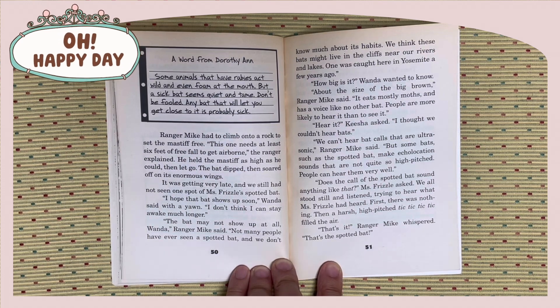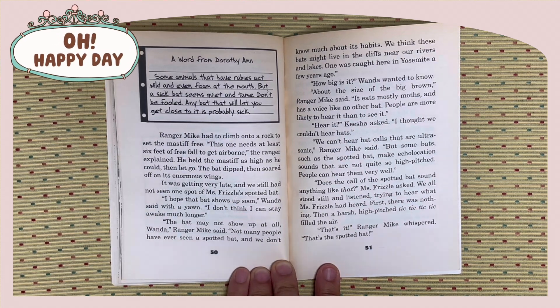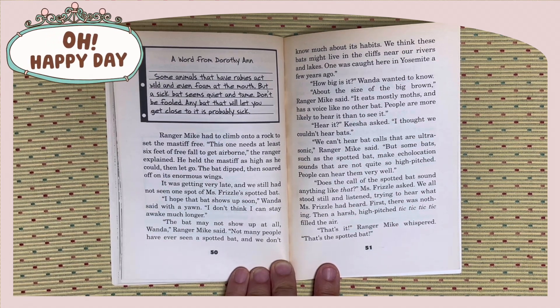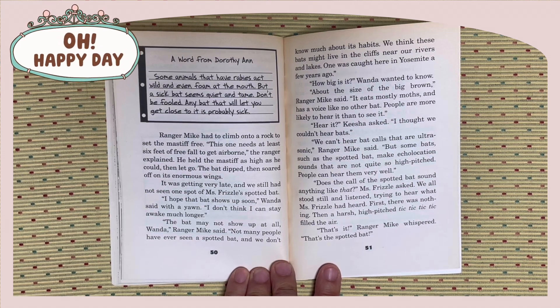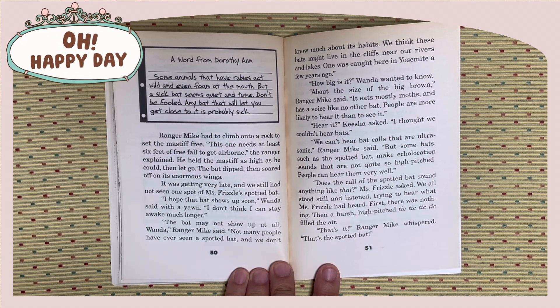He held the mastiff as high as he could, then let go. The bat dipped and soared off on its enormous wings. It was getting very late, and we still had not seen one spot of Miss Frizzle's spotted bat. I hope that bat shows up soon, Wanda said with a yawn. I don't think I can stay awake much longer. The bat may not show up at all, Wanda, Ranger Mike said.